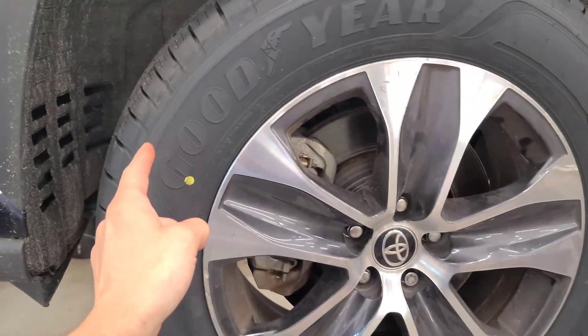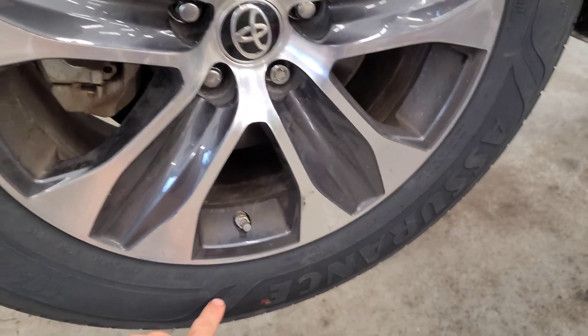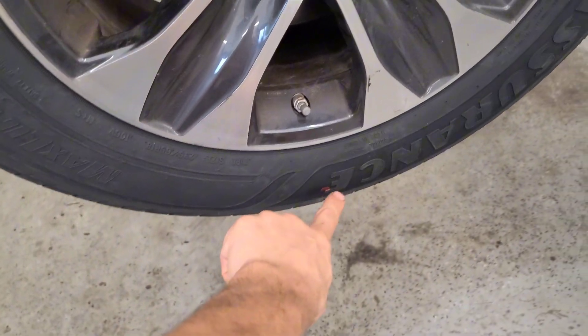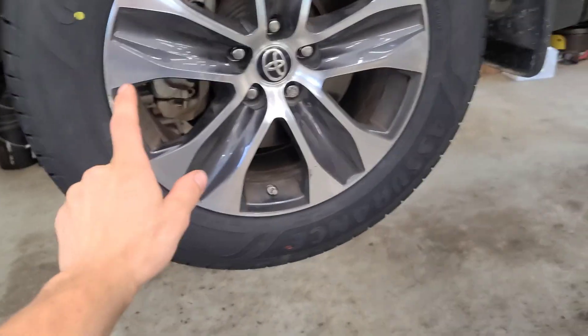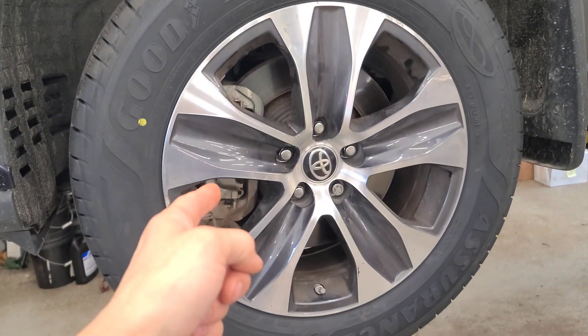The subject I'm going to be talking about today is the dots on your vehicle tires. You may see a yellow dot, you may see a red dot, or you may see both. This video is going to be me explaining what they mean.